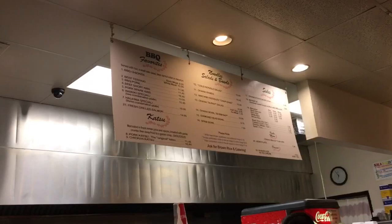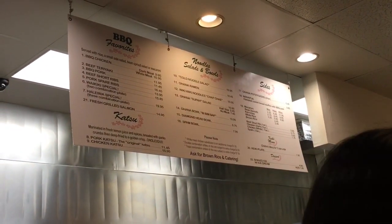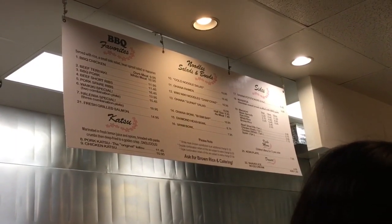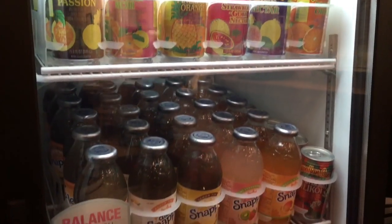I usually love to order the number two, the beef teriyaki, which is finely chopped beef over rice served with salad and mac salad.